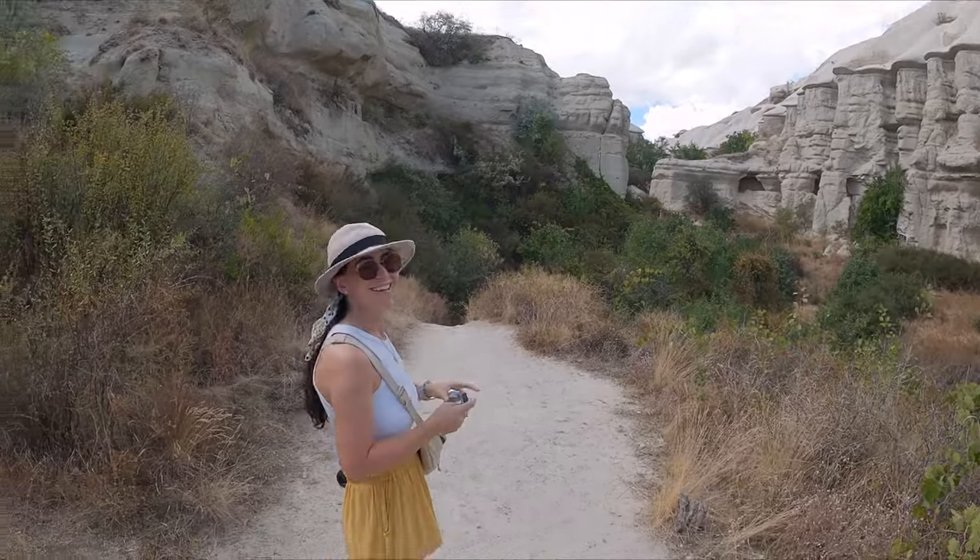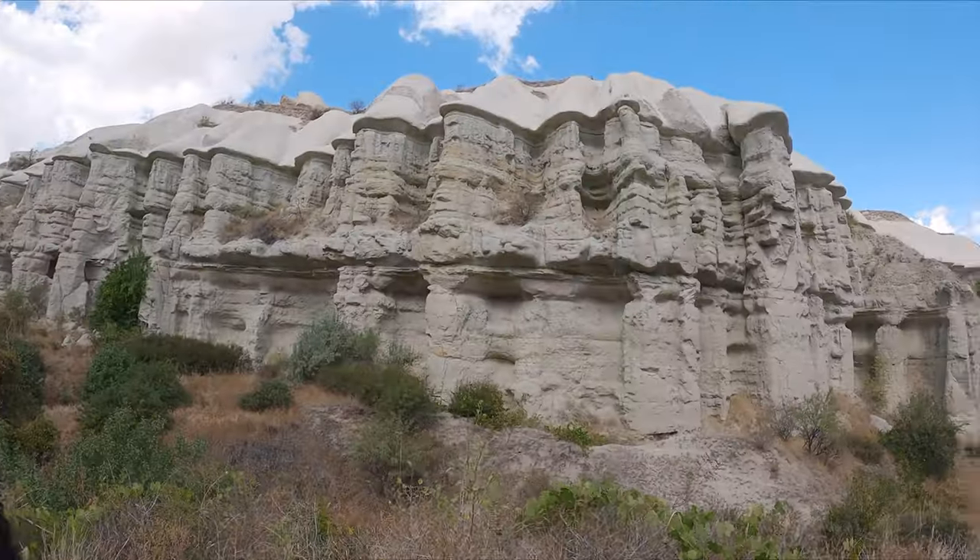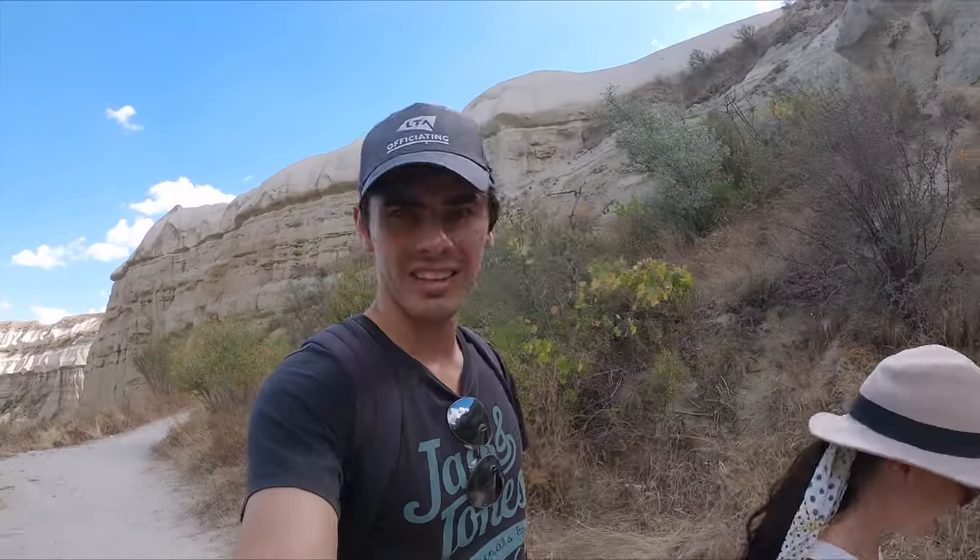What a crazy landscape this is! There's nothing, nothing like this. I think the closest thing we can compare it to is maybe the Tatacoa Desert in Colombia.